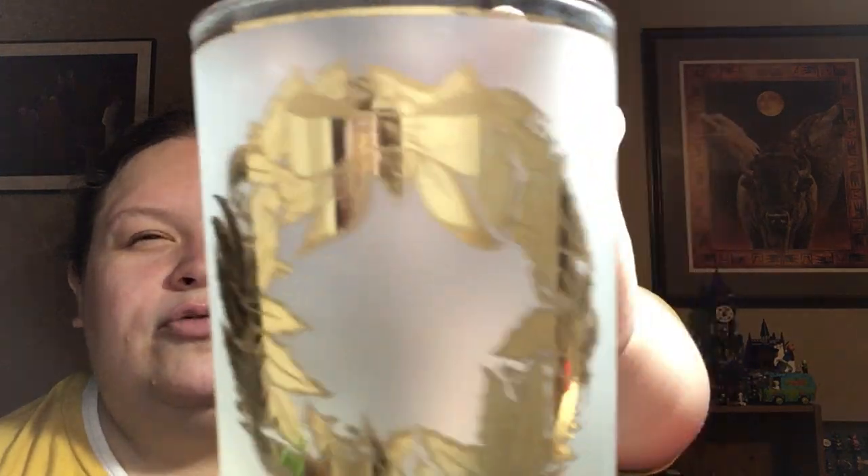This was during the half-off sale — it went 75% off eventually, but this was half off. These glasses were 50 cents a piece, frosted with a gold wreath — so pretty. I got four of these.